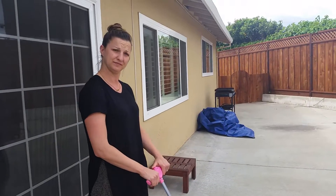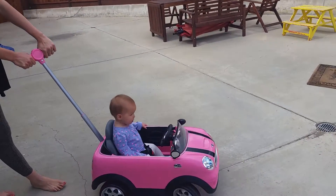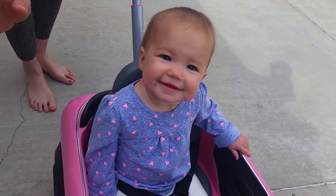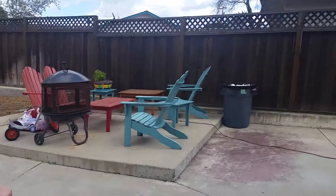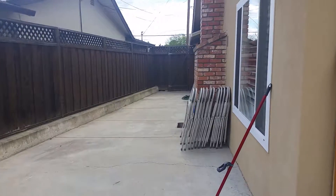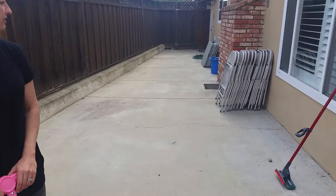You want to take us on a little tour? And this is the awesome little baby girl here. We have a huge side yard over here — not huge, but kind of huge. And it's all concrete.